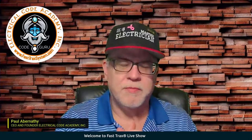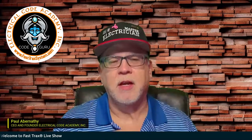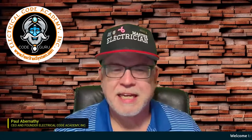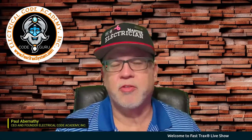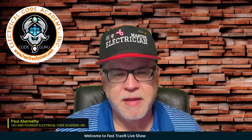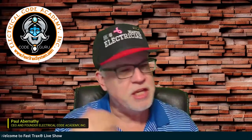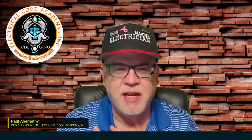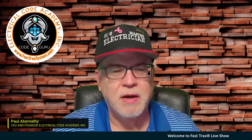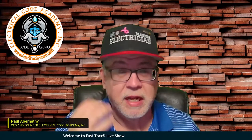Hey everybody, welcome to a Fast Tracks Live episode here on a Friday evening. Hopefully you're joining me somewhere around the country and you are getting ready for a wonderful weekend. We're also getting ready for a little exam prep, so we're going to do a little bit of that tonight. Hopefully you got your code books handy. We're going to be working on some journeyman questions tonight.